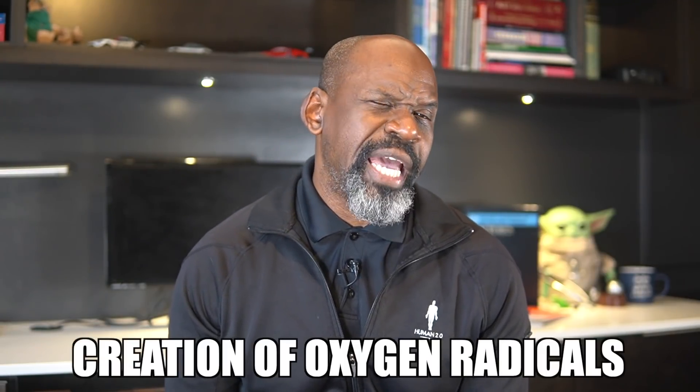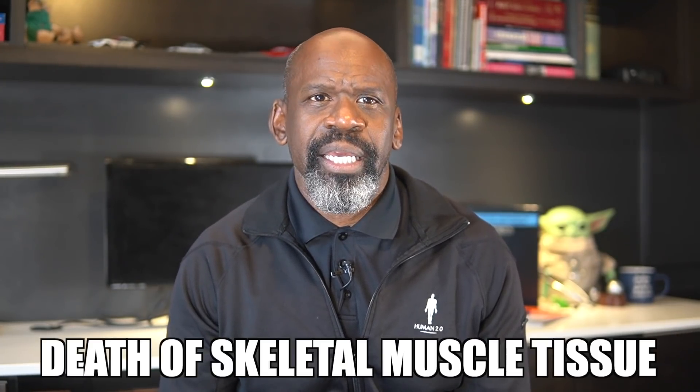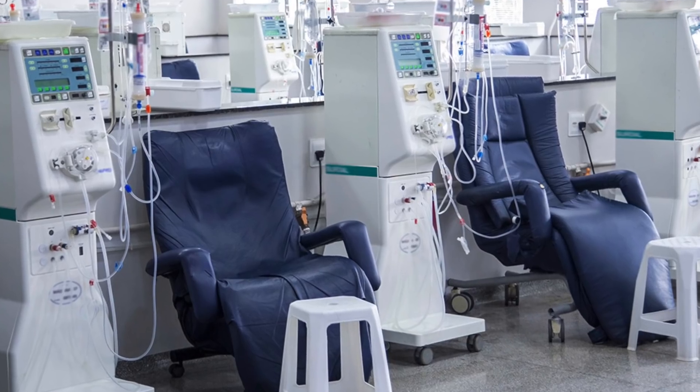As with any intervention, there are associated risks that might make the sticker price a little steep for most people. BFR training has been shown to affect heart rate and blood pressure. It can also cause hypotension, syncope, and may play a role in the development of blood clots in the extremities, the production of reactive oxygen radicals, and even the breakdown of skeletal muscle tissue with subsequent development of rhabdomyolysis if not performed properly using the appropriate guidelines.